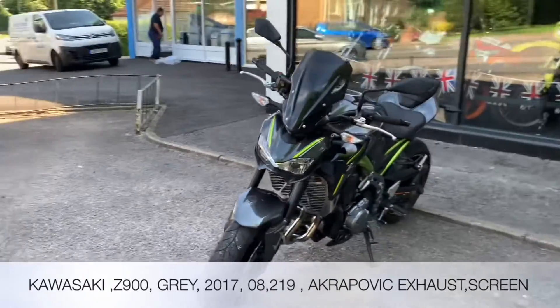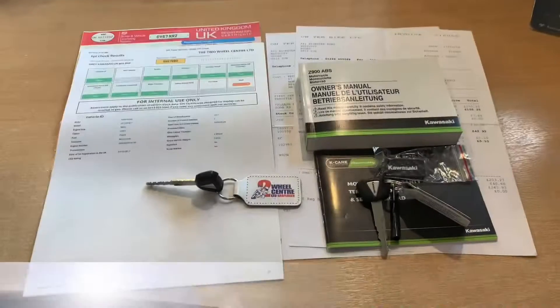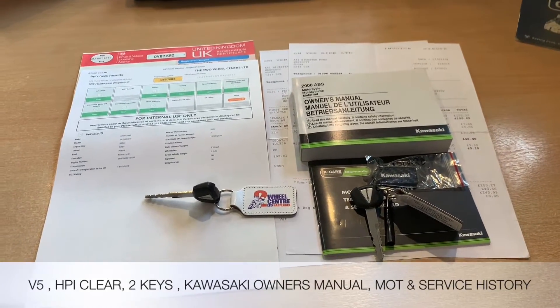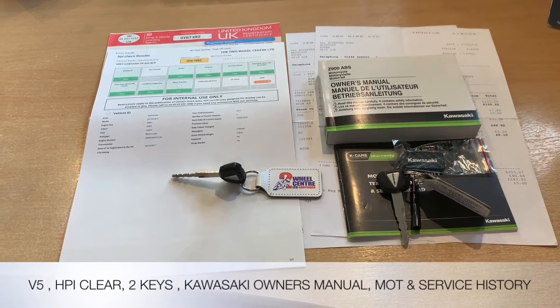Accessory-wise we've got the taller screen and also an Akrapovic exhaust. The documentation that comes with the bike includes the HPI certificate, the V5, two keys, Kawasaki owner's manual and service book. This bike also does have MOT and service history.